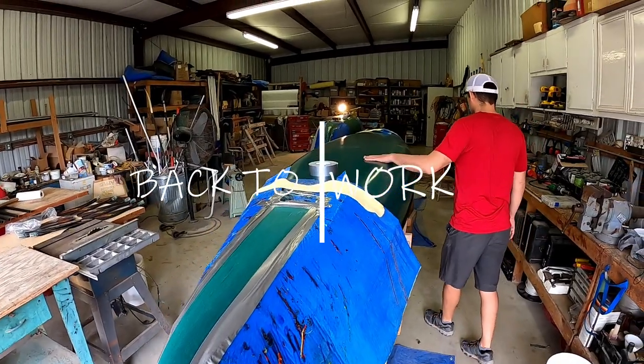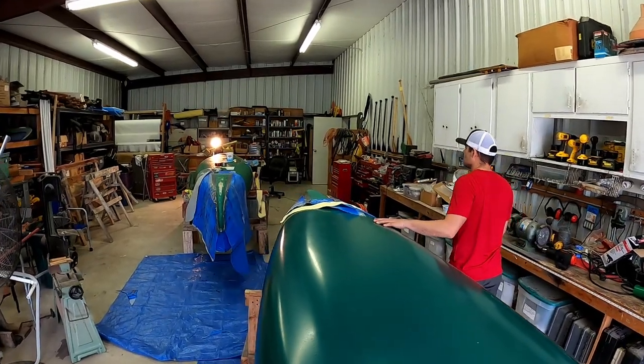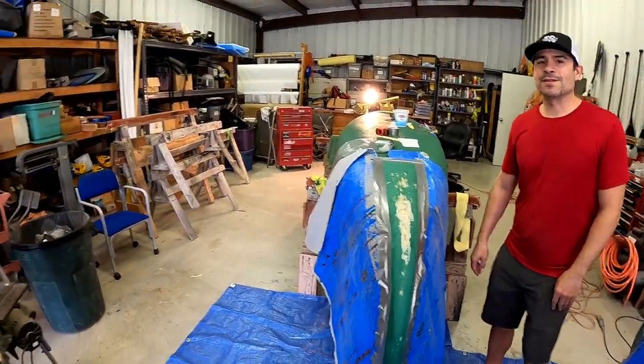Putting some skids on a brand new buffalo today, and also doing some skids and some minor repair work to an older pig. We have Duane in the corner again fixing up that resin.